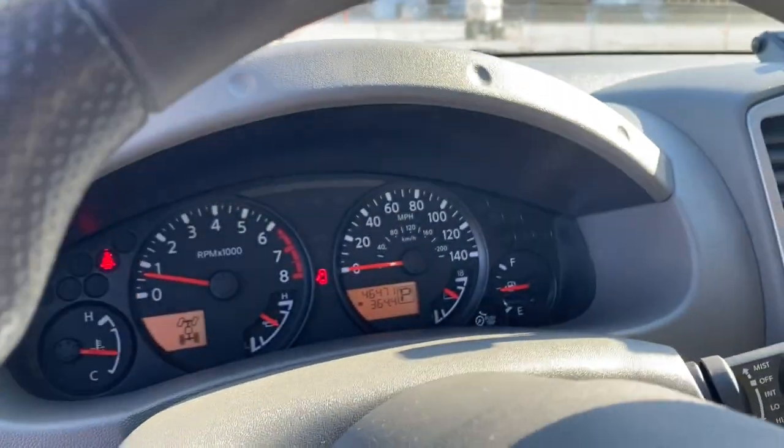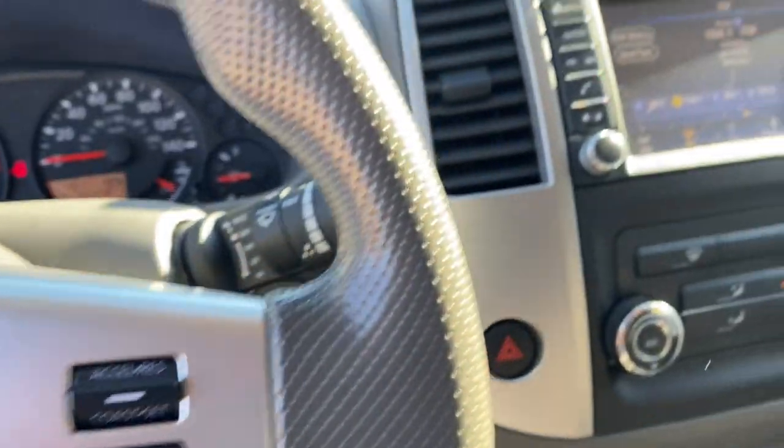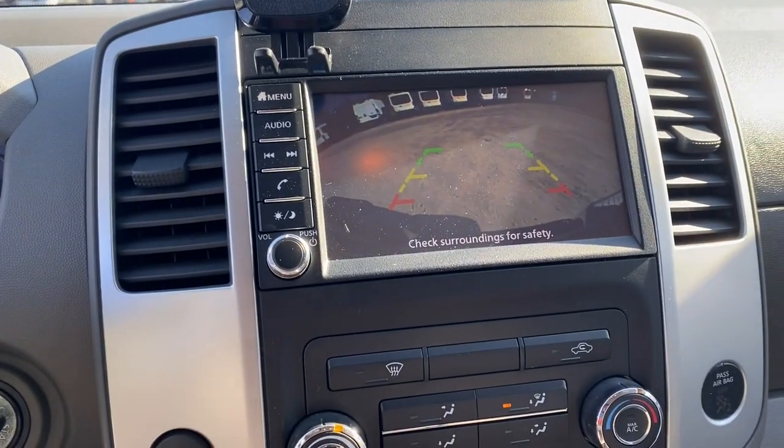These are just some of the great options this vehicle comes with: aluminum wheels, electronic stability control, power windows, bucket seats, cruise control, four-wheel disc brakes, power steering.